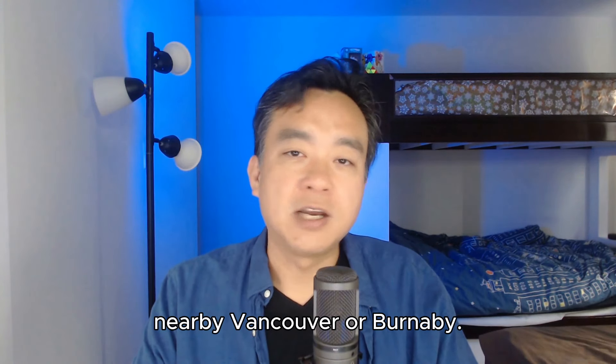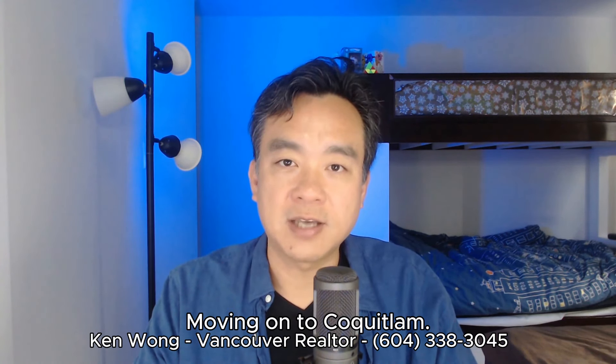Next up we've got Burnaby, which is one of the most convenient places for families who want to stay close to Vancouver but don't want to pay downtown prices. In areas like Burnaby Heights, Metrotown, and Edmonds, you'll find a mix of older bungalows and newer attached homes. Burnaby's transit system is fantastic, with the SkyTrain making it super easy to get into the city. Central Park and Deer Lake are amazing places to spend time with the family, and Metropolis at Metrotown — one of the largest malls around — means everything you need is right there.